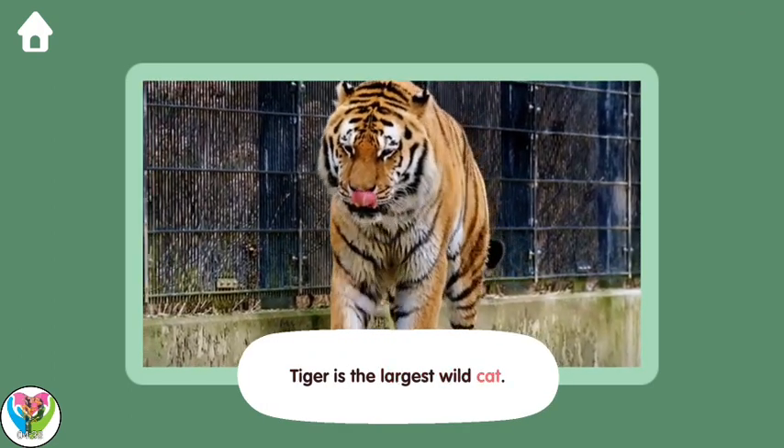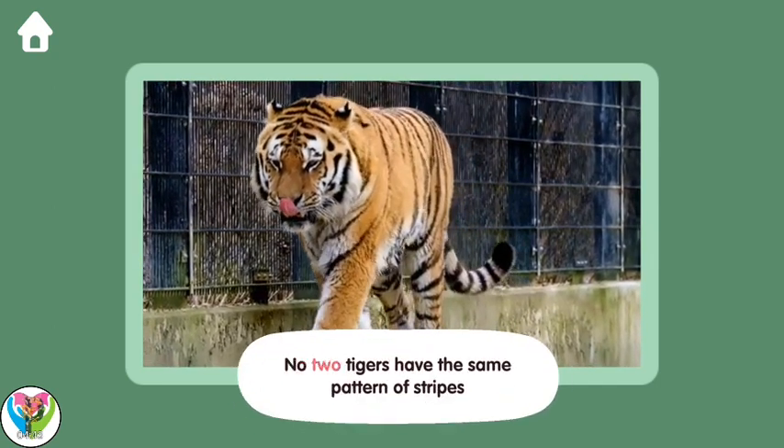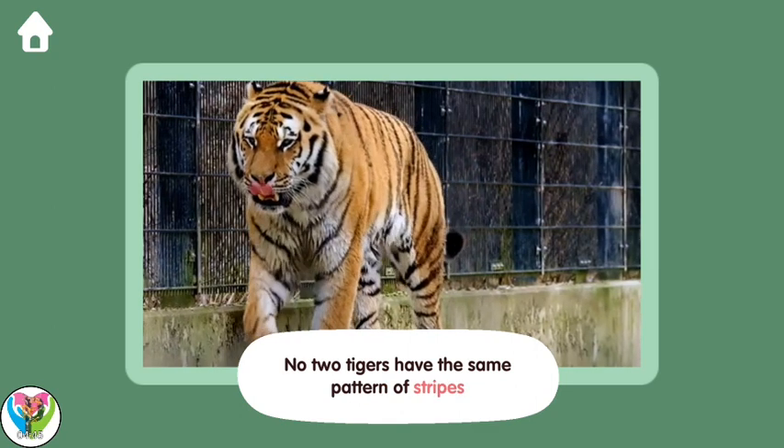Tiger is the largest wildcat! No two tigers have the same pattern of stripes!